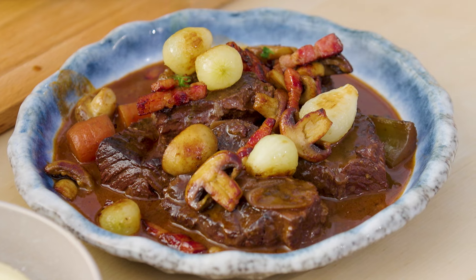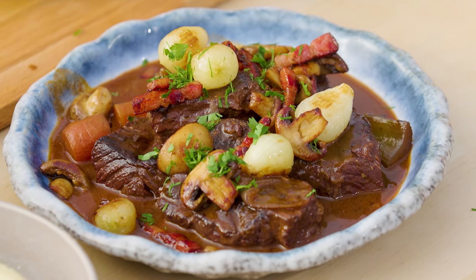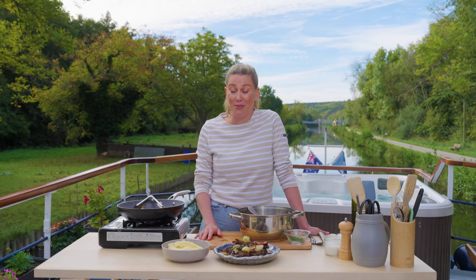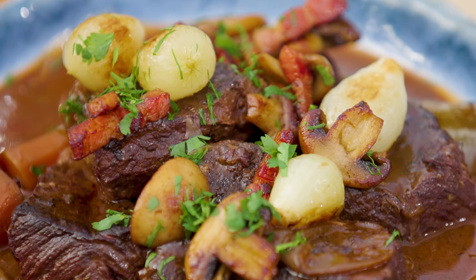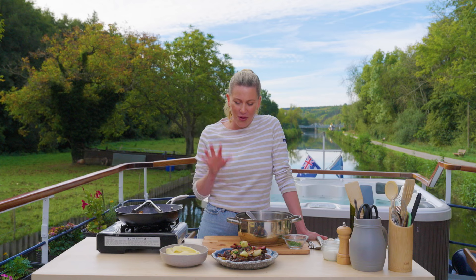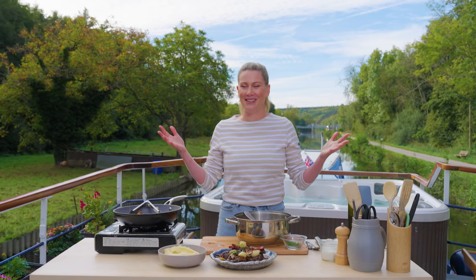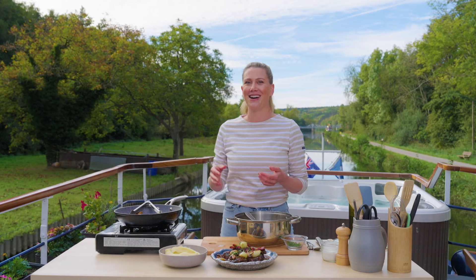A pop of colour from some freshly chopped parsley, and that's my version of boeuf bourguignon. I cook this a lot because it is one of my favourite dishes of all time — it doesn't get better than this. Cooking boeuf bourguignon with a real burgundy wine in Burgundy on this canal. We'll see you next time. Bye.